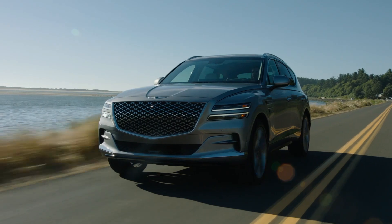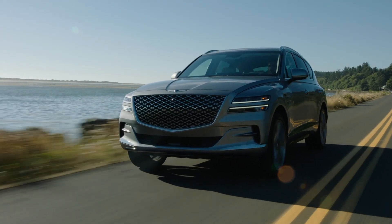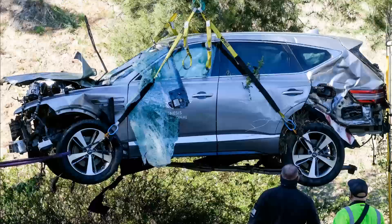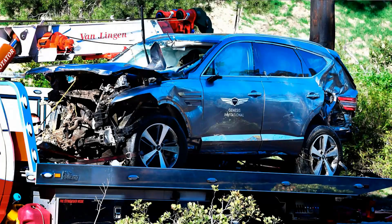Just a little bit of background behind the Genesis GV80: it was first introduced for the 2021 model year, sort of alongside the G80 sedan, and it was one of the first models overall to debut the new design language for the brand. The GV80 was also at the center of attention when a pro golfer crashed his and got into a big accident, injuring himself pretty severely.